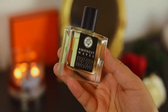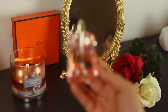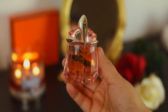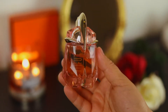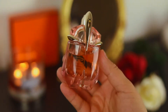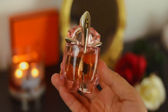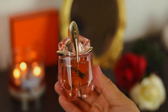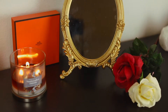This one is also another Mugler — it's a flanker to Alien — and this is Alien Flora Futura. I cannot get rid of this one. There are people who love it and people who don't, and I understand why, because it's not like the original Alien — there's not that mysterious aspect. But this is still such a unique fragrance; it smells like a desert flower with some citrus and that Alien DNA.